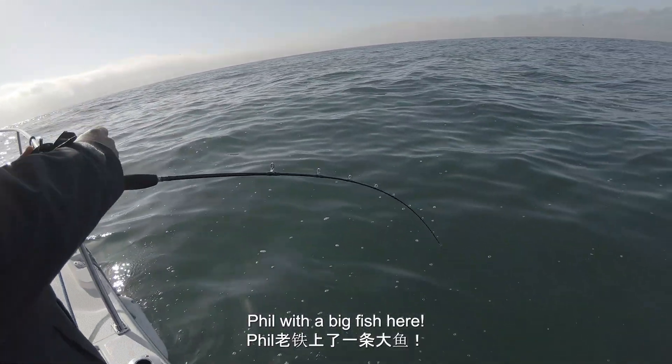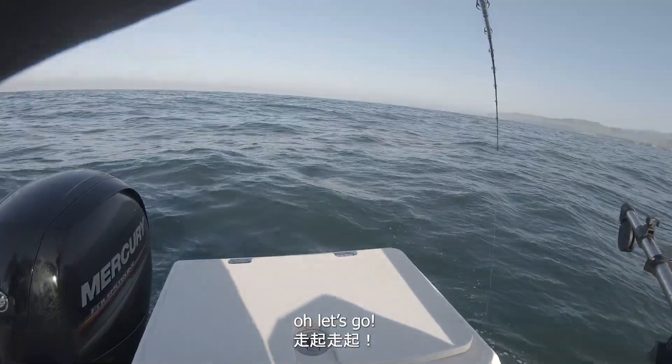Fell with a big fish here. Oh yeah. Let's go.